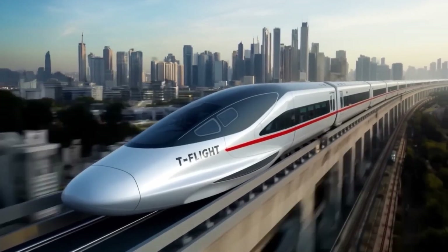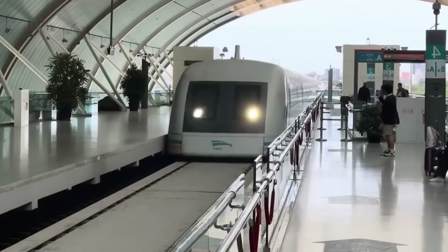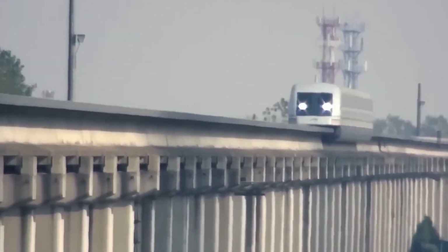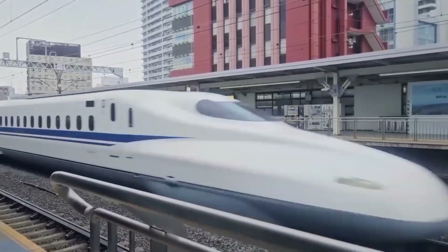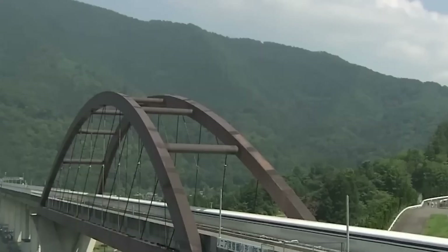In essence, China's T-Fly train combines innovation, speed, and environmental responsibility into a single platform, marking a transformative leap in high-speed rail. It's not just another train — it's a new standard for ultra-fast, intelligent, and eco-friendly travel that points the way toward the future of sustainable land transport.